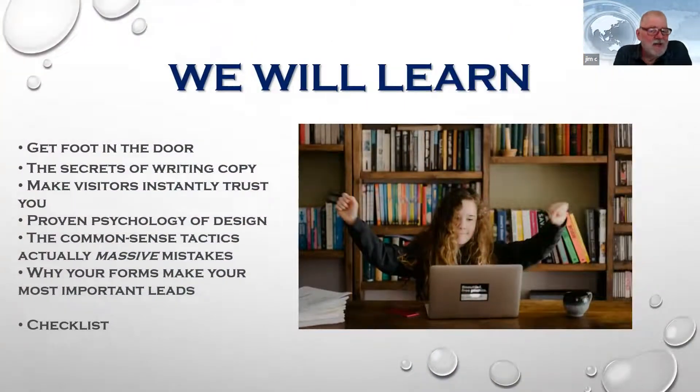What we're going to talk about today is landing pages. We're going to learn how to get your foot in the door with some copywriting secrets. Trust is horrifically important when it comes to a landing page, and you don't have a lot of time to build that trust. We'll also cover the psychology of design, common sense tactics, and forms, and finish with a checklist.